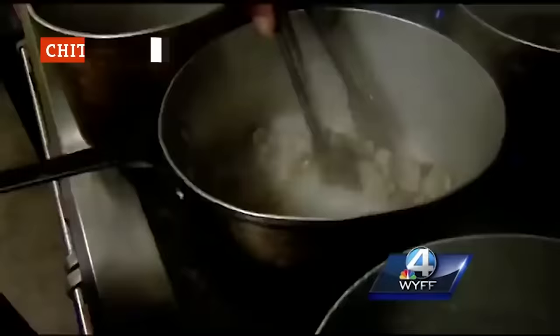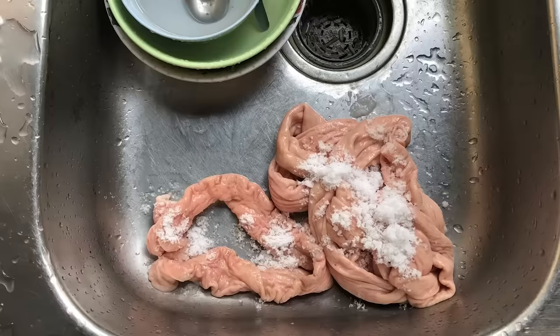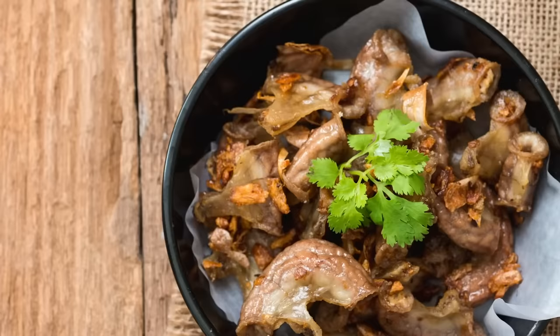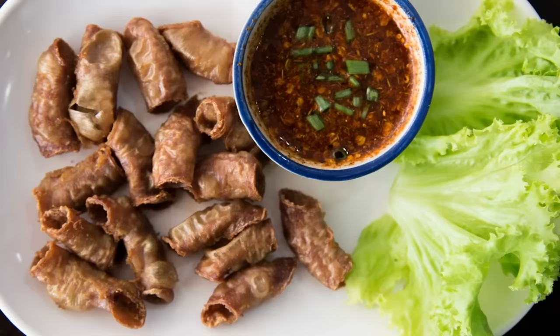If you live north of the Mason-Dixon line, you've probably never experienced chitlins before, and you are most definitely missing out. Chitlins are made from the large intestines of a hog, and they need to be carefully cleaned and prepared before cooking, for obvious reasons. Typically, the intestines are soaked in baking soda and water, rinsed several times, turned inside out and cleaned by hand before being boiled for several hours. Be warned — chitlins smell truly disgusting while they are boiling, so put some onion and lemon in the water to tone down the odor. After they are boiled, batter and deep fry them, then serve them up with a little hot sauce.